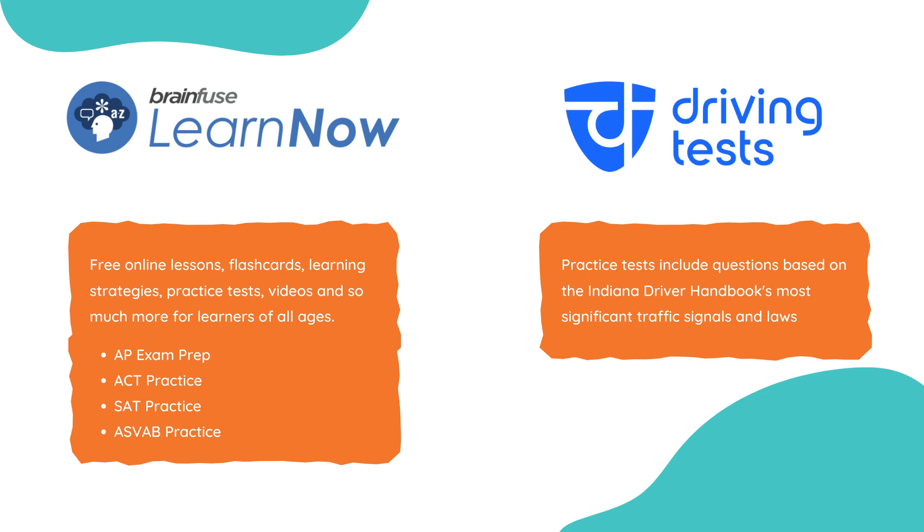I also want to point out the driving test resource. Through this, you can access the Indiana Driver's Handbook and the practice test.